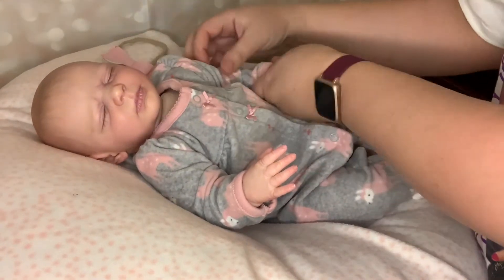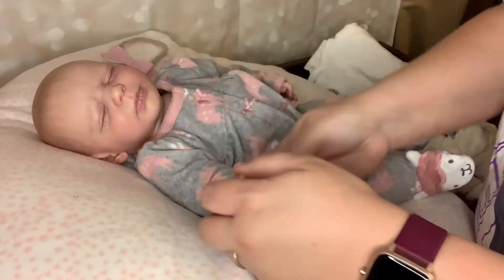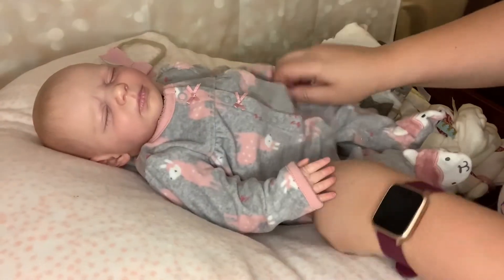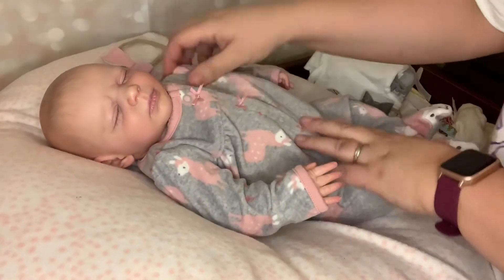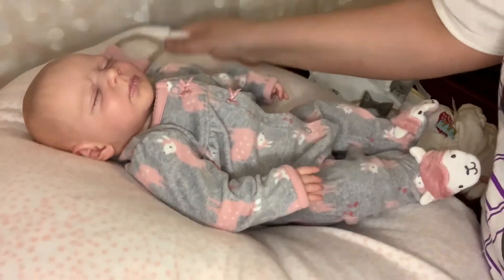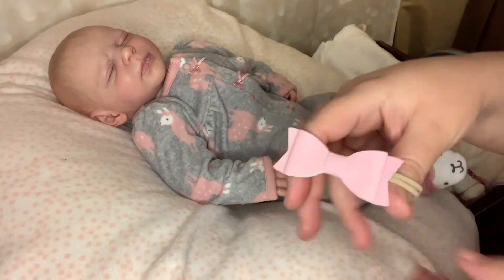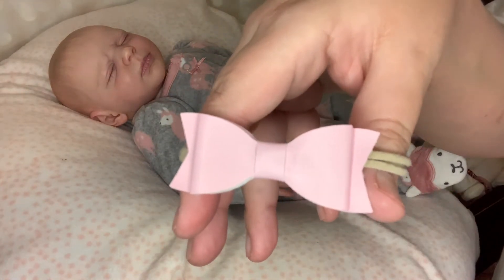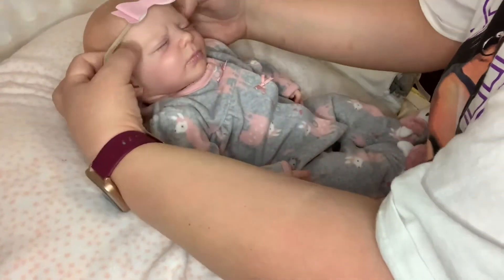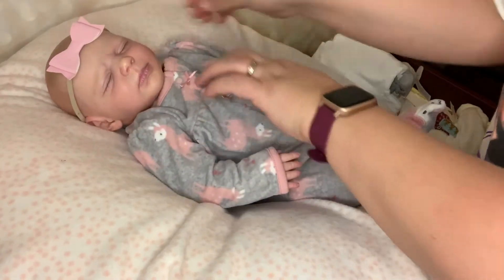This looks so cute. There we go — get her straightened out. Oh, I love her in this. She looks so nice. I love her in this. I am going to put this bow on here that I have to match. It matches pretty nice with her outfit. And there she is — she is adorable.